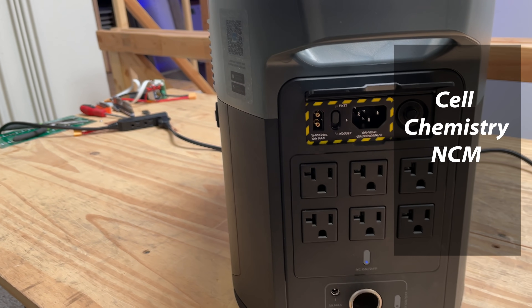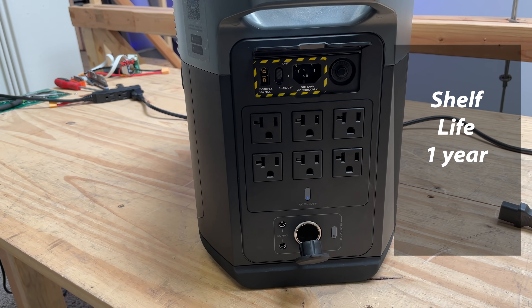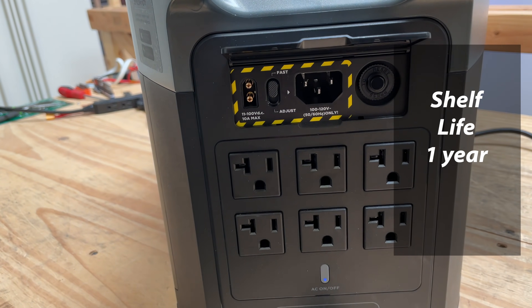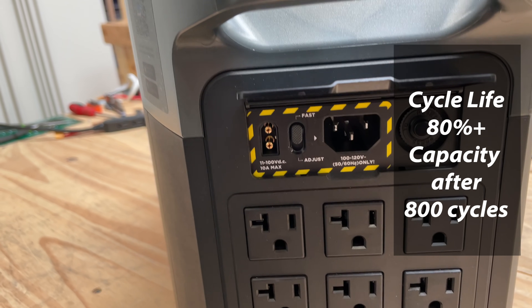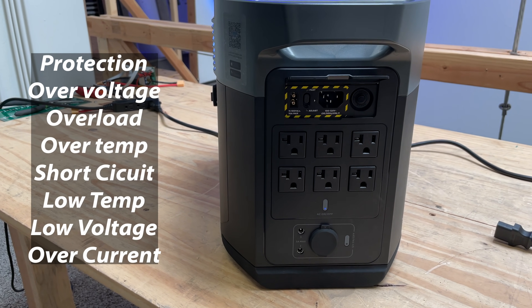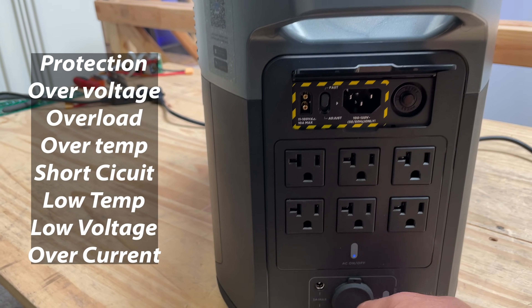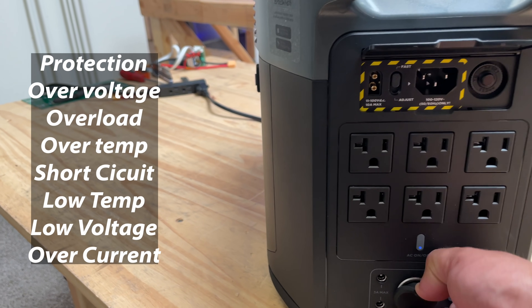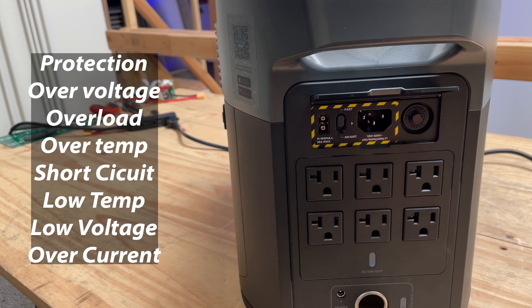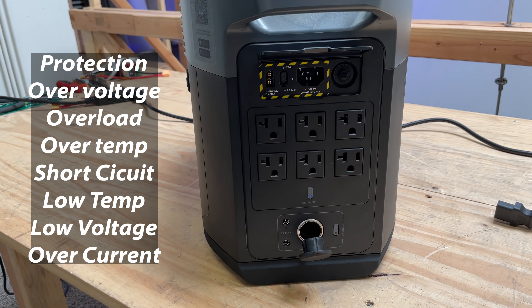Cell chemistry is NCM. Cycle life: 80% plus capacity after 800 cycles. These batteries last a long time. Protections include over-voltage, overload, over-temperature, short circuit, low temperature, and low voltage over-current protection. The BMS is pretty advanced and protects the battery from all these things.